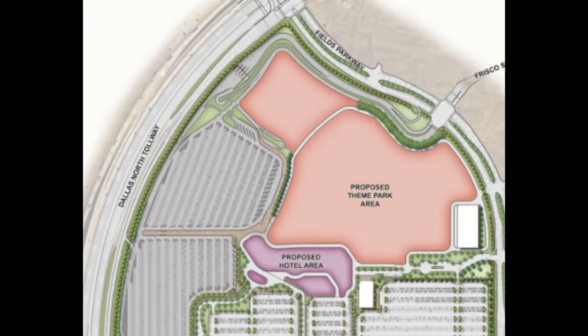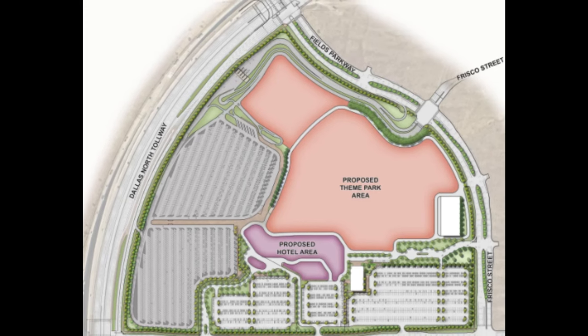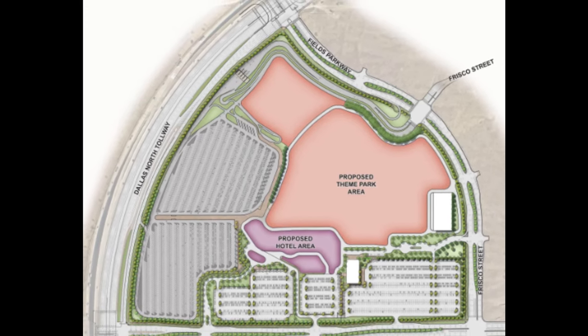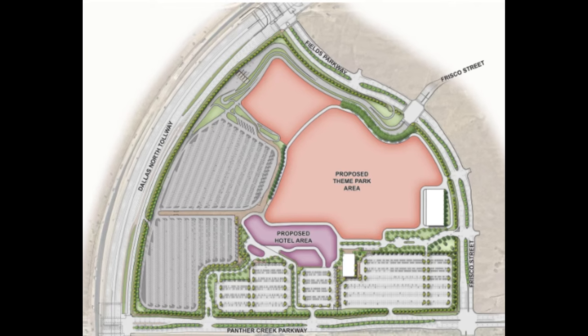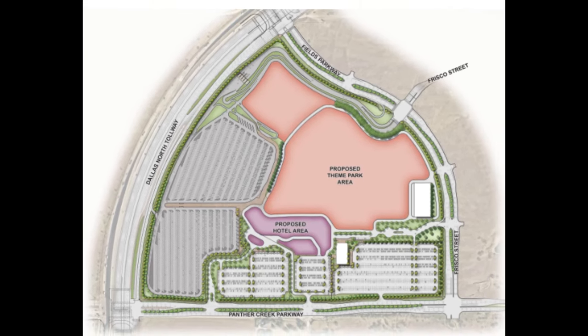The gray parking areas to the left-hand side are the team member parking areas. Two roads surrounding the project are Frisco Street, Fields Parkway, Panther Creek Parkway, and Dallas North Tollway — those are very important because we'll be talking about those in this update video.